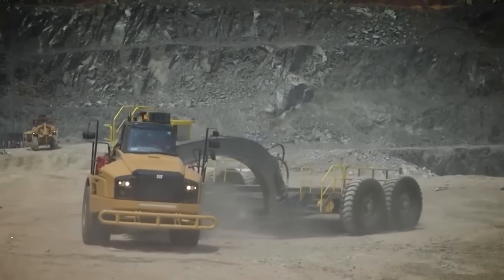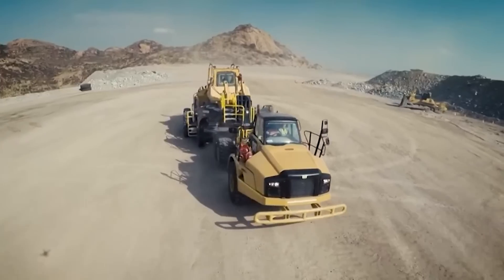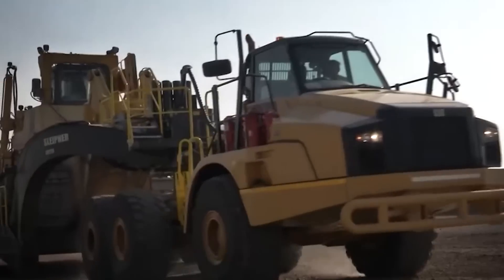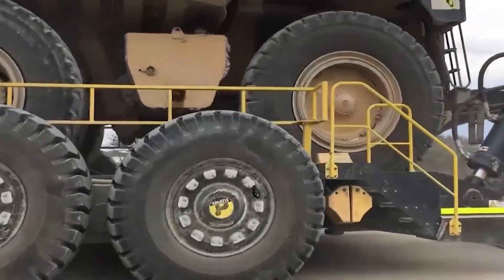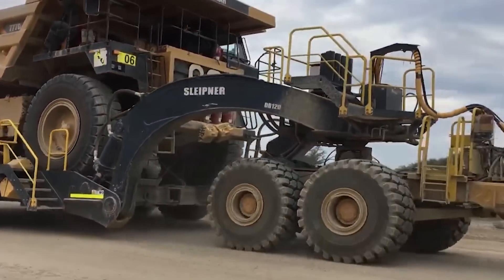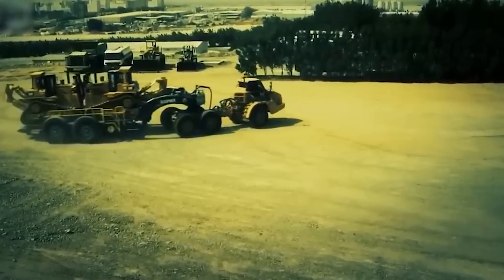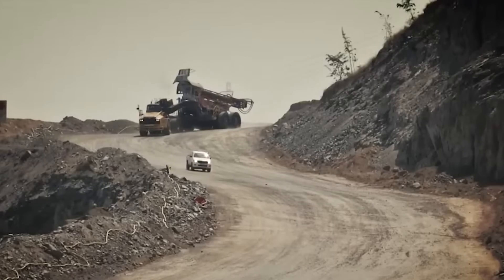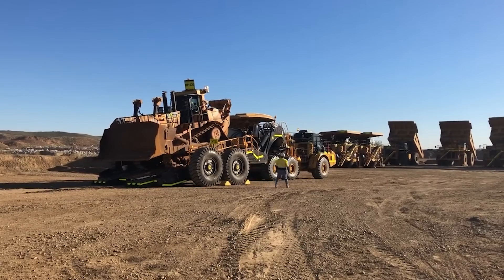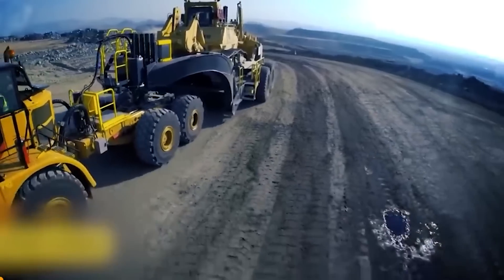Versatility and maneuverability are at the heart of the DB-120. Whether it's bulldozers, drills, or excavators, this transporter handles them all with ease, even in tight spaces, thanks to its compact turning radius. It's clear that the Sleipnir DB-120 is more than just a transporter — it's a mobile bridge to the future of construction and mining industries, an embodiment of innovation ensuring that no challenge is too great and no load too heavy.